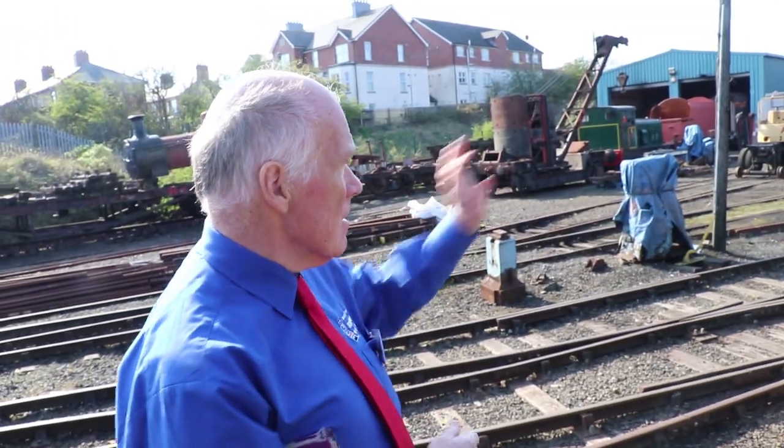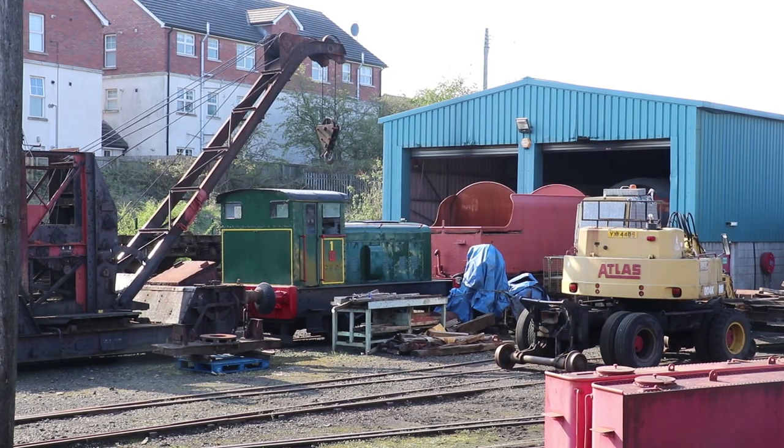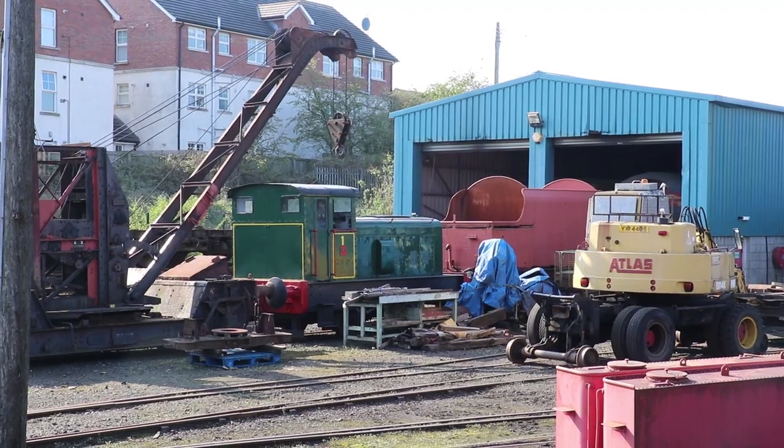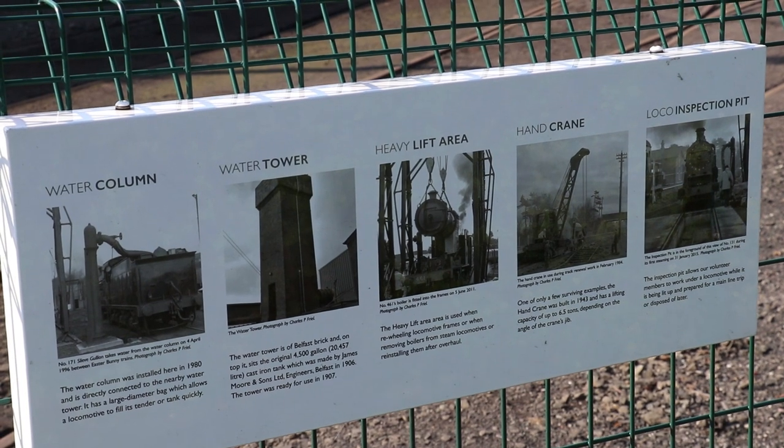These coaches date from the 1960s and 70s and we currently use them on our mainline trains that we run today all over Northern Ireland and sometimes in the Republic as well. What we're looking at here — the red brick buildings, the water tower, and the locomotive shed — they're both 1907 and still very much in use.